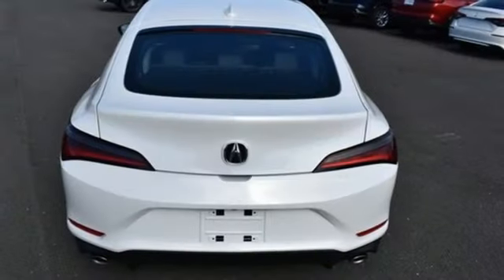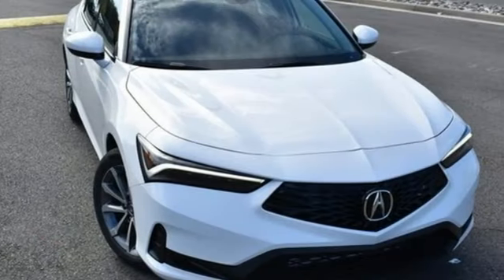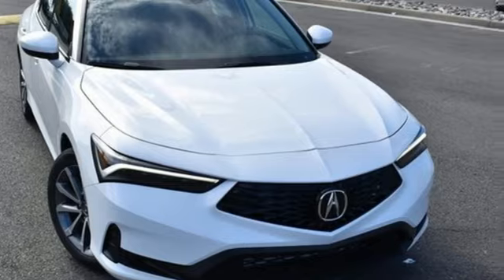Acura has a legacy of innovation, a legacy that continues here. If you've been waiting for the perfect time for a test drive, the time is now. Experience it today.